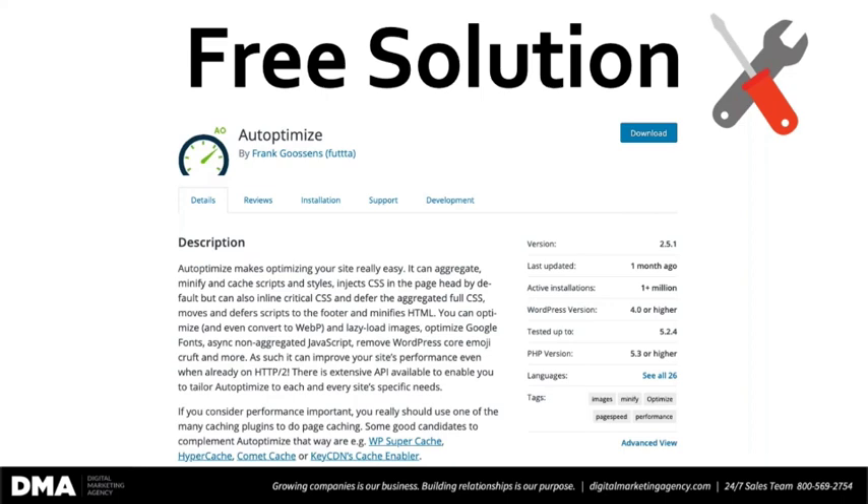From a free solution standpoint, there is a plugin called Autoptimize. I'm not recommending this for any financial reason — these are simply resources we have found to benefit our clients and want to pass along to you. This plugin is 100 percent free. If you're not sure how to load a plugin into your website, just Google 'how to load a plugin into a WordPress website.' There are a gazillion YouTube videos that will show you how to do it — it'll take you all of about 30 seconds, maybe two minutes.